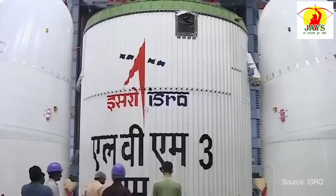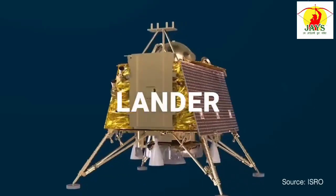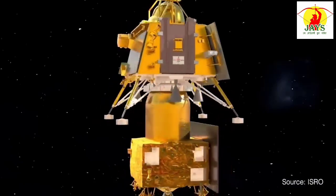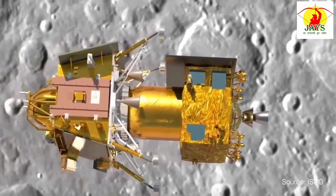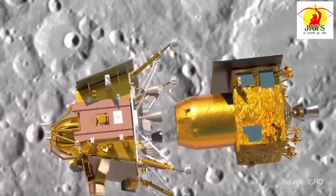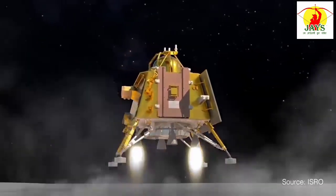The spacecraft consists of three main components: a propulsion module, a lander, and a rover. The propulsion module will transport the lander and rover to orbit around the moon. It will also continue to orbit the moon, gathering data and relaying signals, while the lander will detach and attempt to land the rover on the lunar surface.